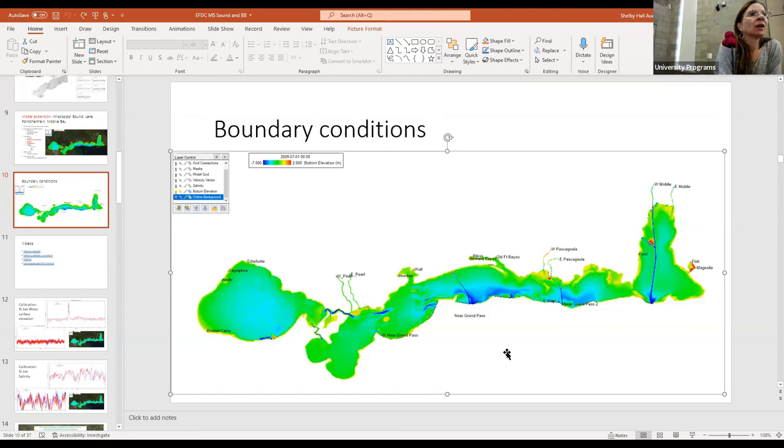Biscayne Bay is more challenging nutrient-wise because it's an oligotrophic system with such low nutrient levels — even a small change looks huge even though it's still oligotrophic. In the Mississippi Sound, there's a wider buffer of uncertainty, but in Biscayne Bay the precision required is much higher. Temperature is simulated and affects algae growth rates and dissolved oxygen saturation. Biscayne Bay is definitely harder from a nutrient modeling perspective.